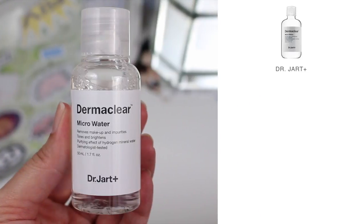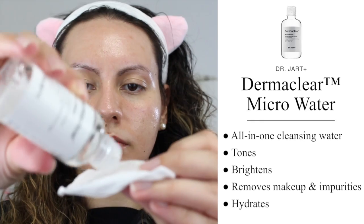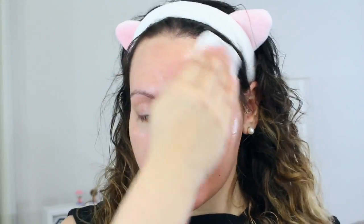I'm actually going to present these in the order of how I would incorporate them into my daily skincare routine. So first up, we have the Dermoclear Micro Water. This is an all-in-one cleansing water that is supposed to tone and brighten the skin while removing makeup and impurities. It's made out of 85% hydrogen mineral water, so it's super hydrating and surprisingly gentle enough for my super sensitive skin.